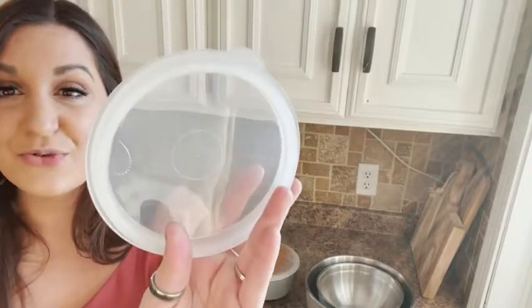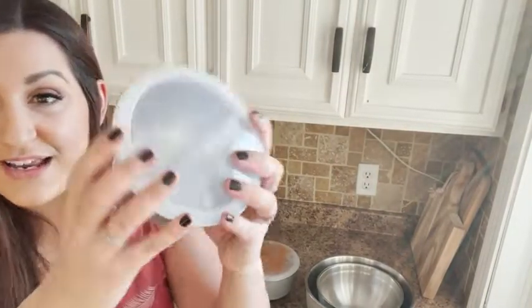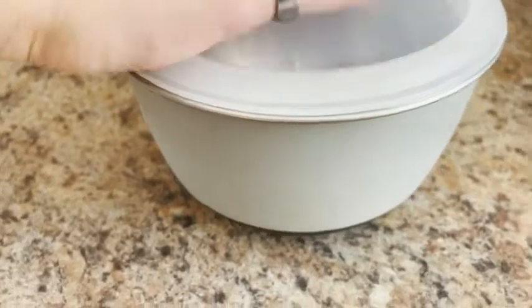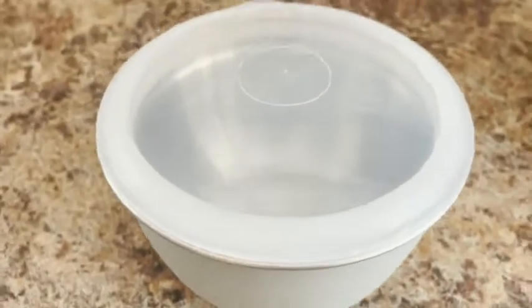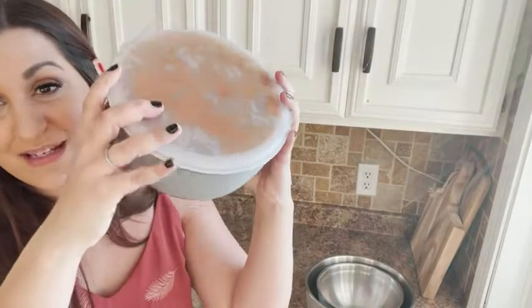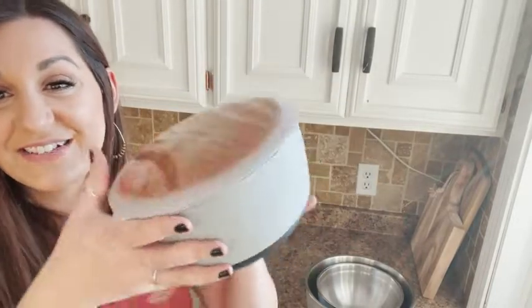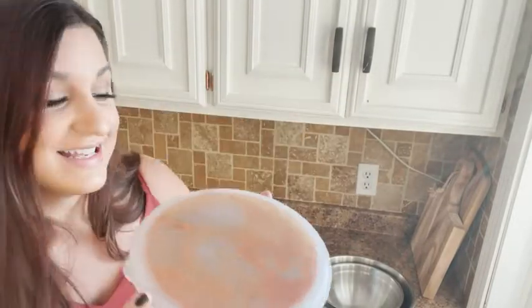This is what the lid looks like — it has a great seal, goes right on, and you can see through it to see exactly what you have. So when you're putting this away in the fridge, you don't have to open the container to know what's stored inside. It's an airtight seal — this one is being used right now with very liquidy stew, and you can see that nothing is going to leak out.